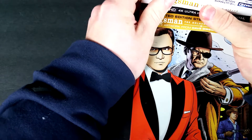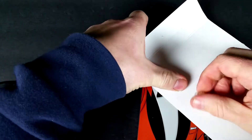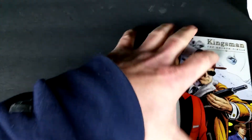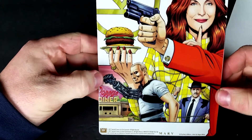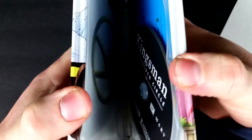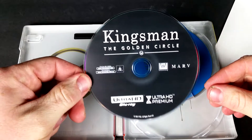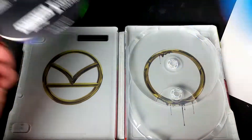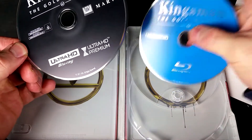It looks like this one got a good helping of glue. Fox, you don't need so much glue. Let's check out the spine, and here's a look at the back, and the full unfolded picture. Inside you just have the Kingsman symbol. Here we have the 4K disc — it's just black — and the Blu-ray is just blue. It's just a circle. Oh, that's the golden circle — gotcha.